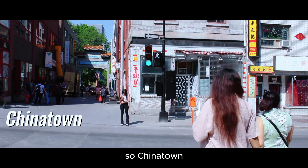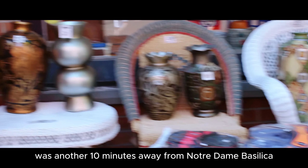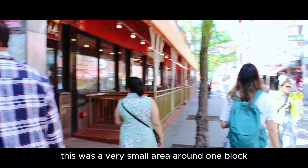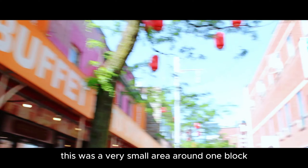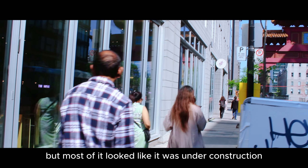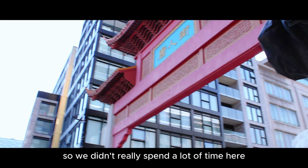Chinatown was another 10 minutes away from Notre Dame Basilica. This was a very small area around one block and there were a few shops, but most of it looked like it was under construction, so we didn't really spend a lot of time here.